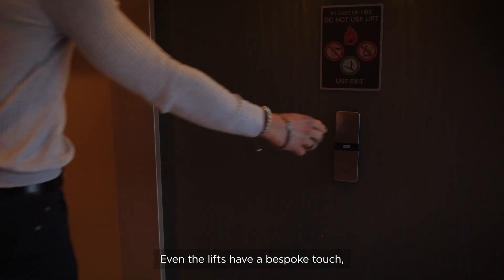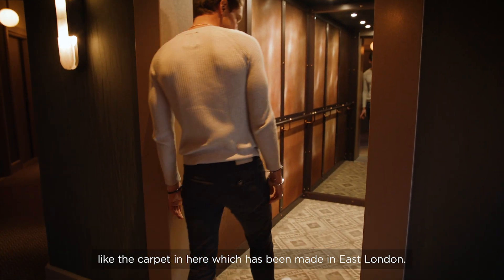Even the lift has a bespoke touch, like the carpet in here, which has been made in East London.